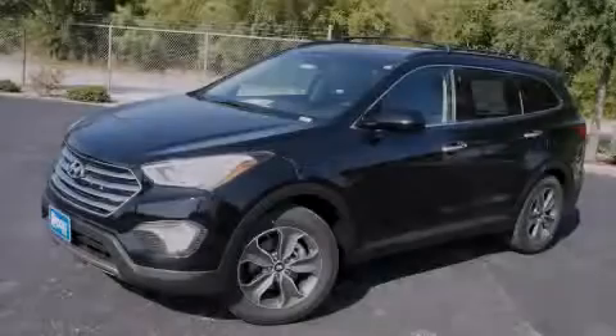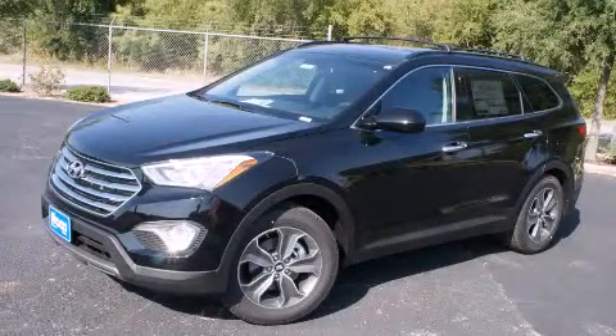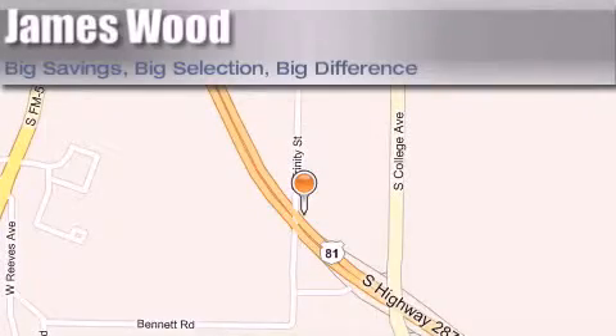Please call today to reserve this vehicle for a test drive. James Wood Motors is located at 2111 US Highway 287 South in Decatur. Our goal is to exceed all of your expectations to ensure that you'll return for future visits.